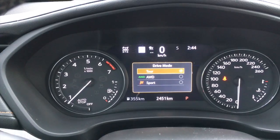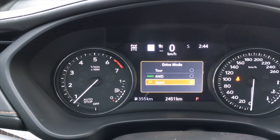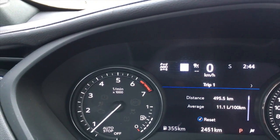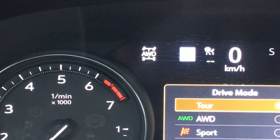Performance is pretty good. One very interesting thing we need to talk about is the driving modes. You can switch between Tour, All-Wheel Drive, and Sport. The difference is that in Tour mode it disengages the rear axle and becomes front-wheel drive.